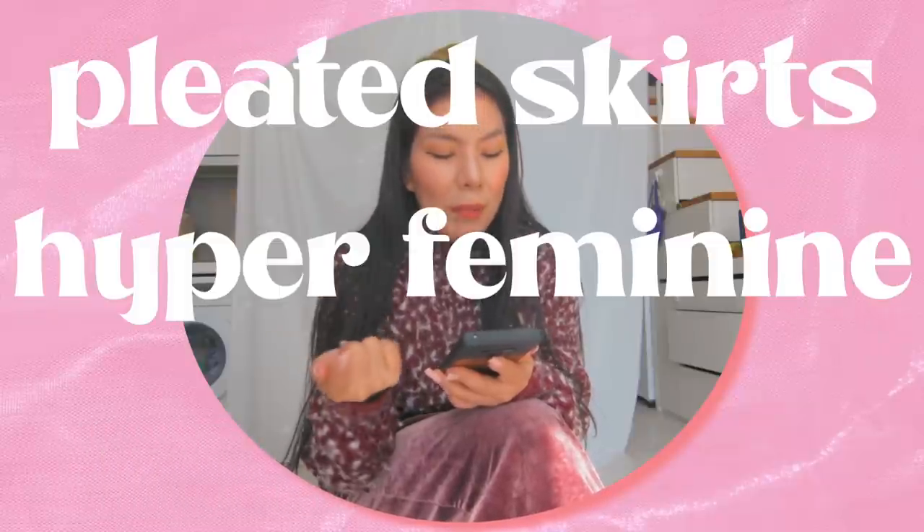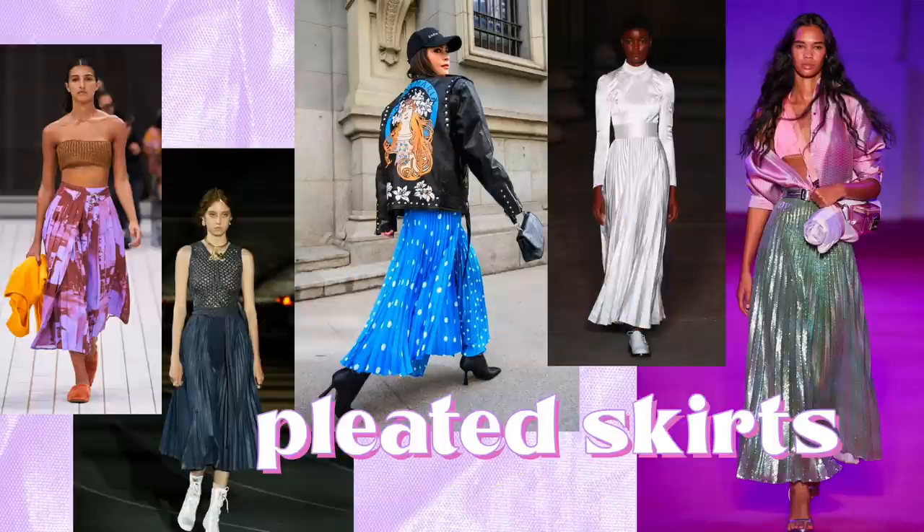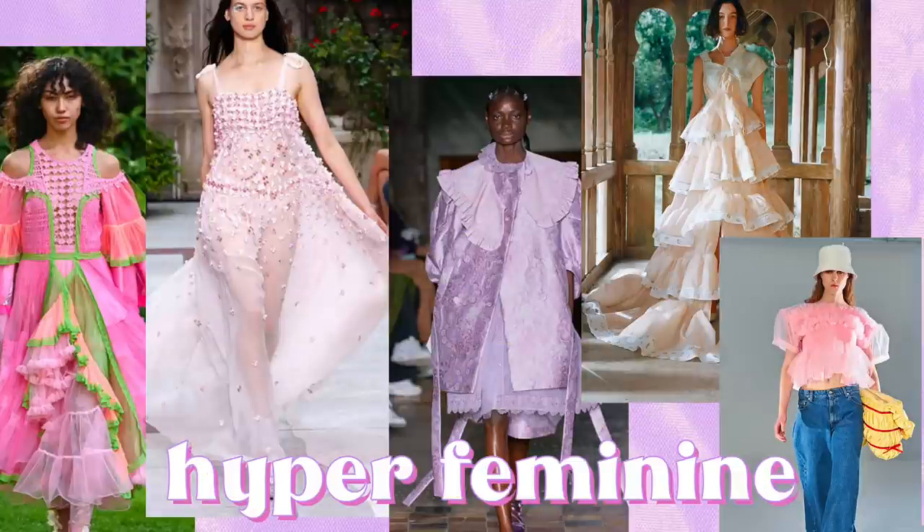For the first outfit we have pleated skirts, hyper feminine, and neon pink. Springtime, yes — pleated skirts, and I think this goes along with maxi skirts too. I definitely have this in my wardrobe. There isn't any specific style of pleated skirt — I'm seeing leather, shiny, printed, colorful things. I remember back in 2016-2017 the pleated skirt was really big, but it was a specific style.